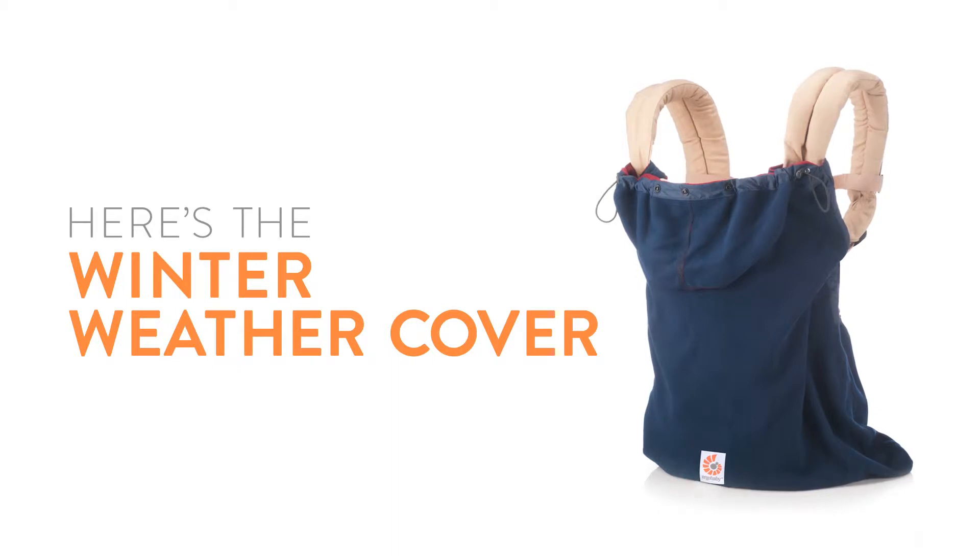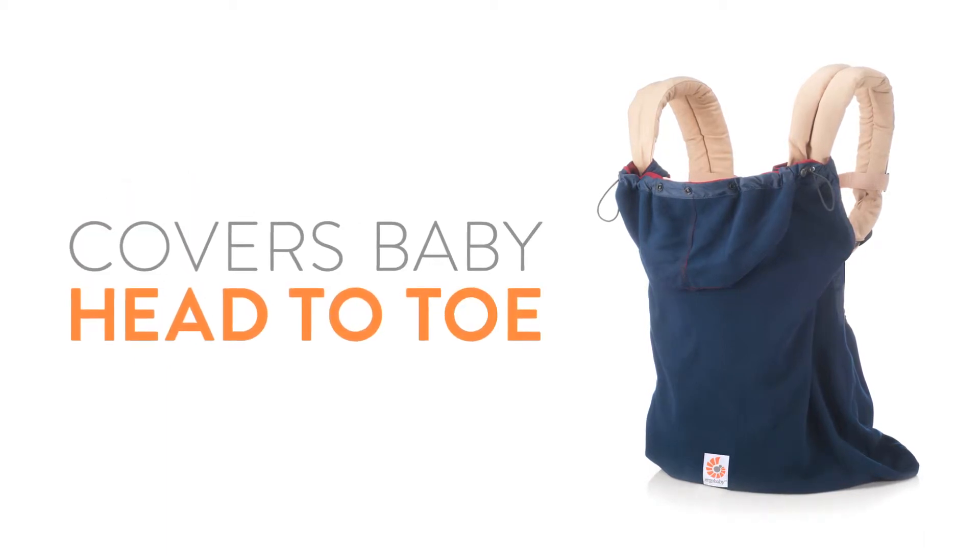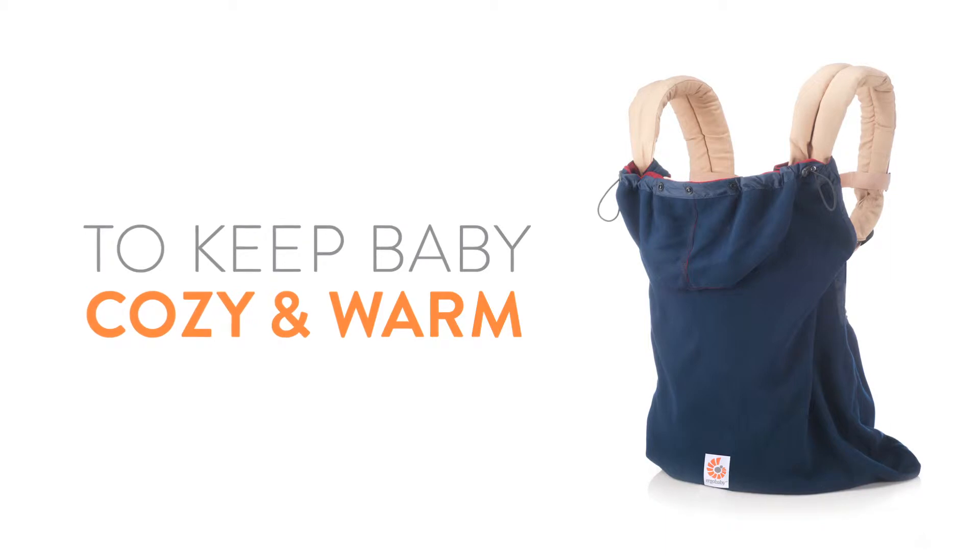Here's the Ergobaby Winter Weather Cover. When weather happens, we've got just the gear to keep you and your baby warm. It's made of soft fleece and it provides protection from head to toe to keep your baby cozy and warm.